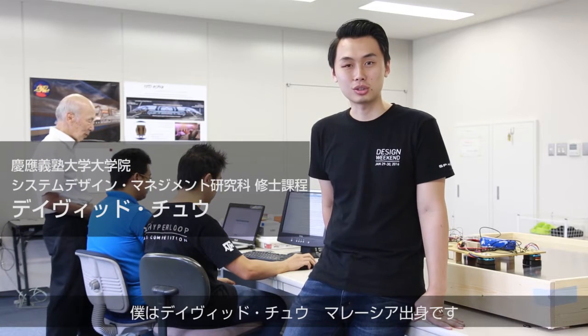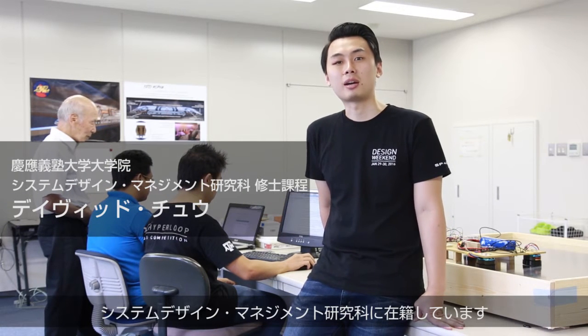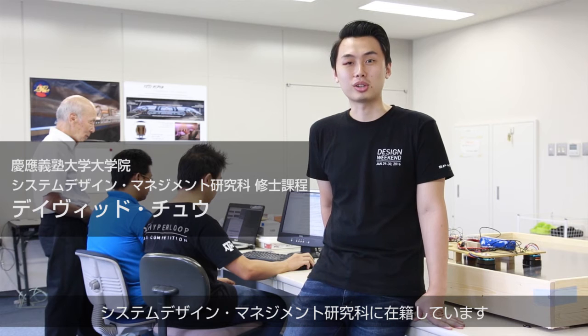Konnichiwa, my name is David Chiu from Malaysia. Currently, I'm a master's student in the Graduate School of SDM at K.O. University.